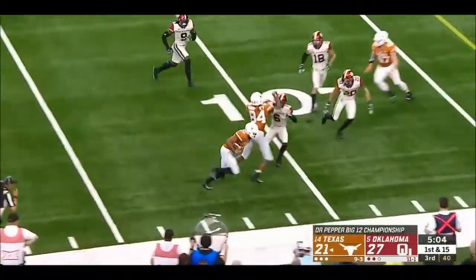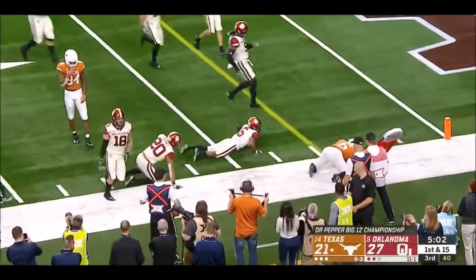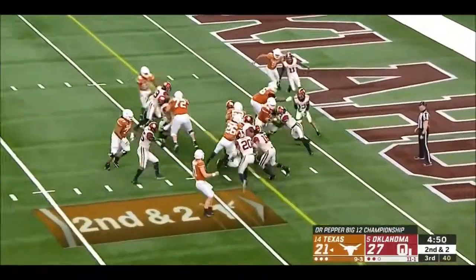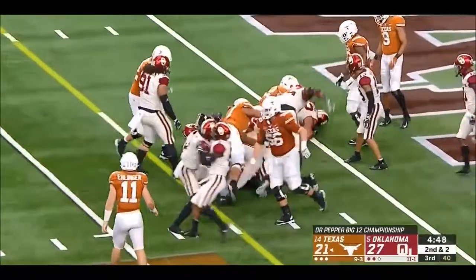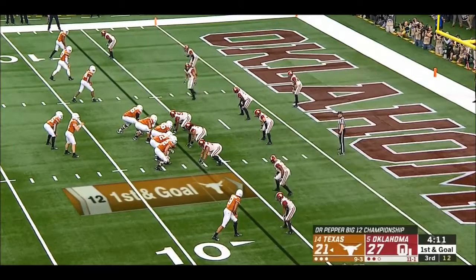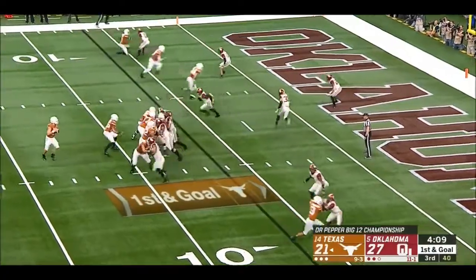Run fake. Devin Duvernay as lead blocker. Ingram — first down. He's got Daniel Young now. First and goal, just outside the six.